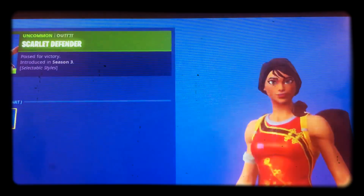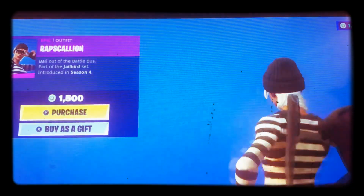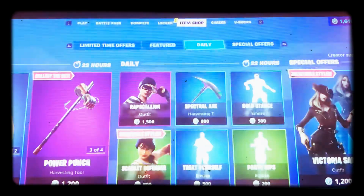Scarlet Defender — it's okay, two styles. I have Scallion, it's fun. I have the crowbar for it. Spectral Axe is pretty sweat — matches with a lot of rainbow skins.